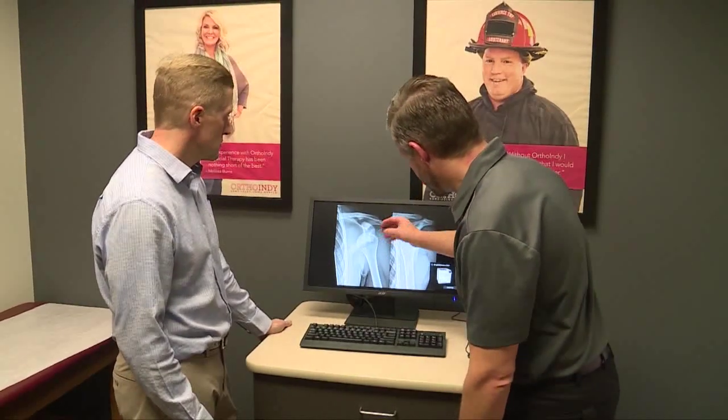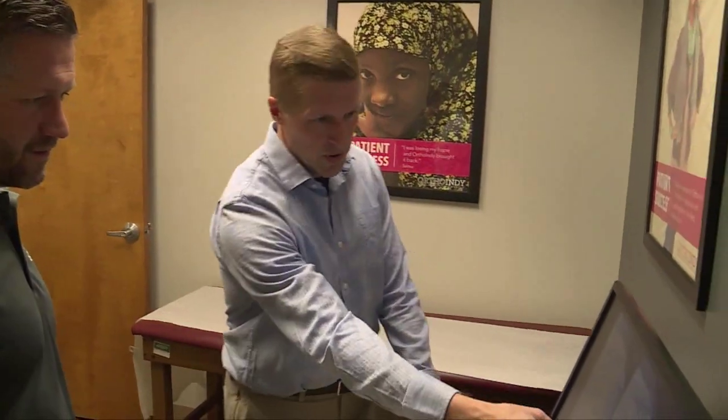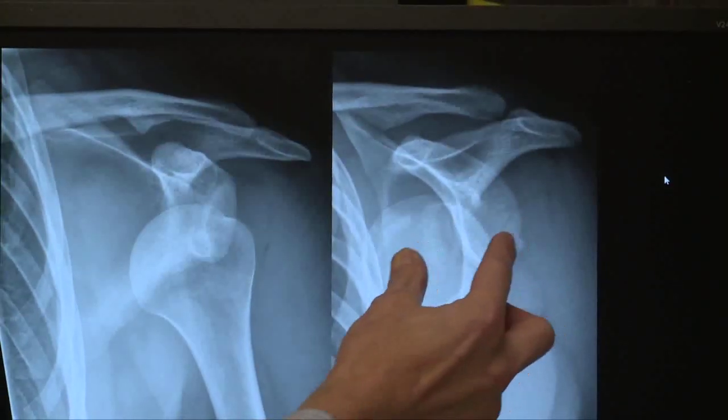Treatment options are two different types: either surgical or non-surgical. Non-surgical treatment involves physical therapy to regain range of motion and strength. Surgical treatment is usually done through a minimally invasive arthroscopic approach, where we're able to go inside the shoulder and repair the damaged structures that occurred during the injury.